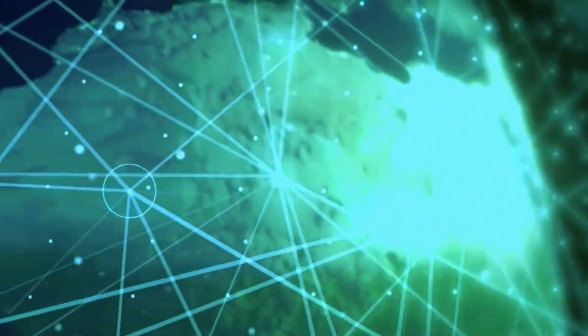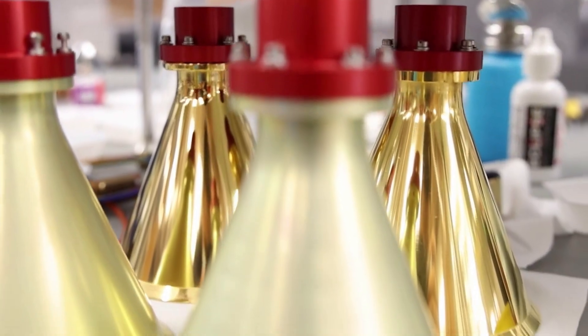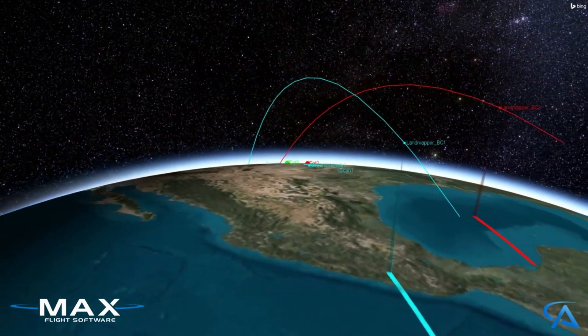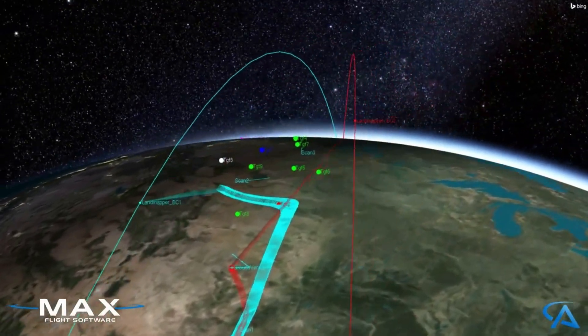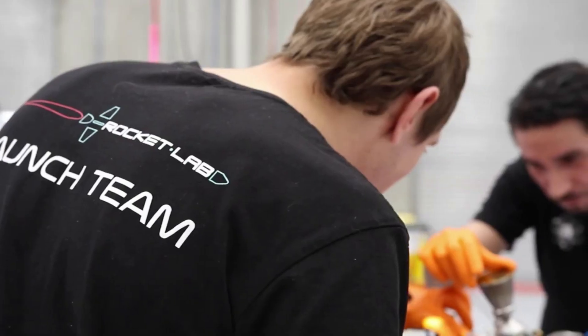Last year, Rocket Lab acquired Advanced Solutions, Inc., or ASI, a Colorado-based aerospace engineering firm delivering mission-proven space software, mission simulation, and testing solutions. ASI's industry-leading technology in flight software, mission simulation, and guidance, navigation, and control — or GNC — significantly strengthens Rocket Lab's space systems portfolio, which encompasses the Photon spacecraft line and Rocket Lab's satellite component hardware, all of which is currently being applied to Firefly's Blue Ghost lander for a mission to the moon scheduled for 2024.